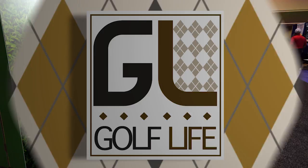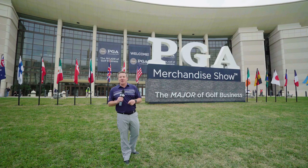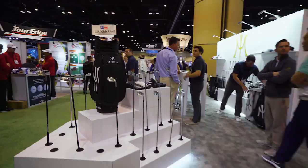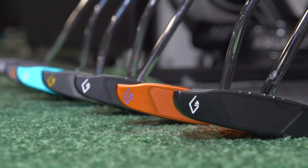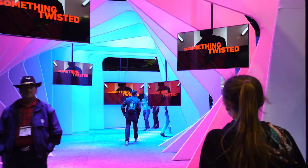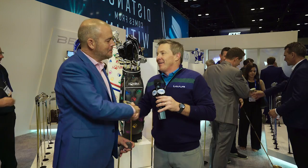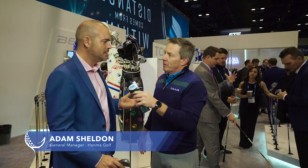We're at the PGA Merchandise Show in Orlando, Florida, and we're going to take you inside to check out some of the new gear for this year. One of the great companies and great people that I know in the game of golf is Adam Sheldon. Adam has taken and brought a brand that has legend status across the world into the United States, and it's amazing what you guys have done in such a short time with Honma. Tell me the story of Honma — Honma is a company that's been around since 1959, with almost 60 years of experience making golf clubs.